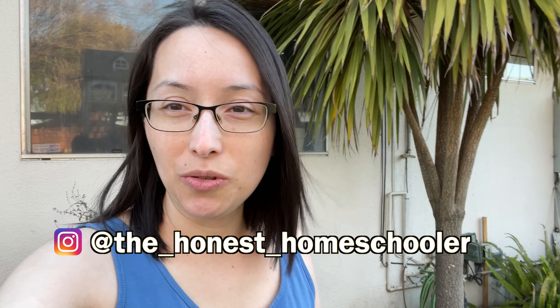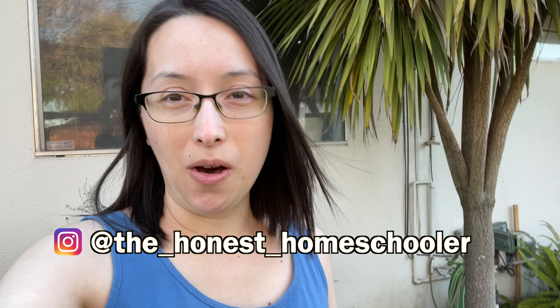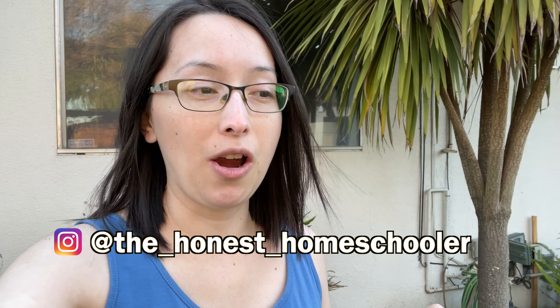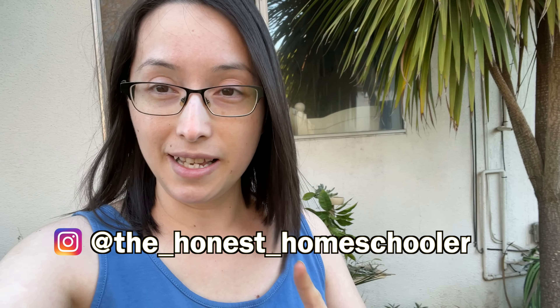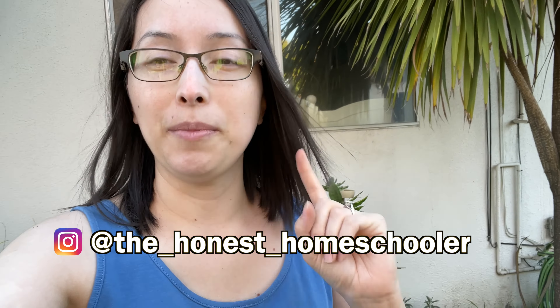Hello everyone! Today I want to show you all how we are building our own bug hotel in our backyard. We got this idea from a book that we read for our bug unit study, and so we decided to make our own bug hotel.